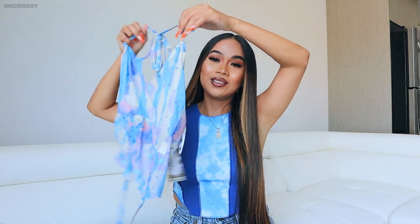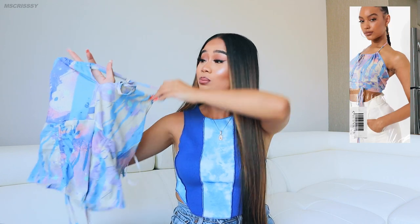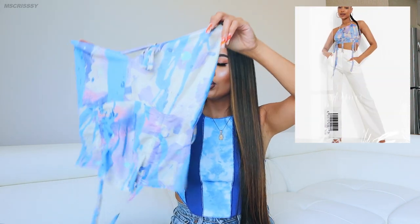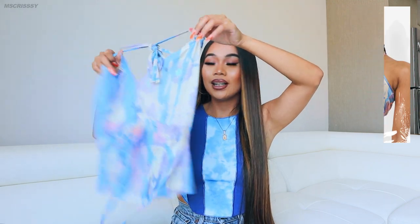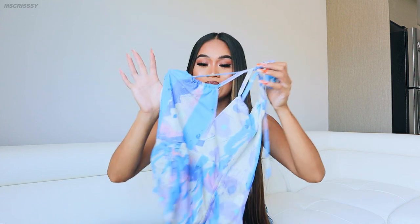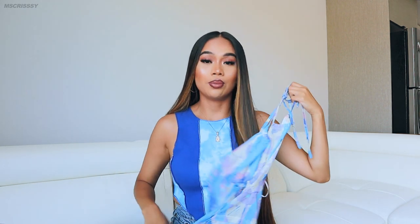Next up I decided to get another top like the blue and brown one but this time in purple, green, and pink — same model, same style. Love her. You guys already know I'm gonna wear this to the beach, the pool, anywhere I just want to look sexy.